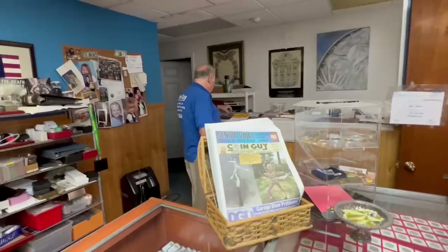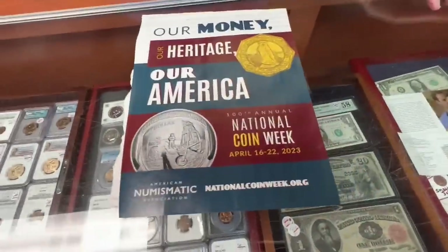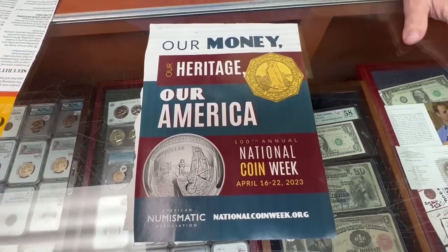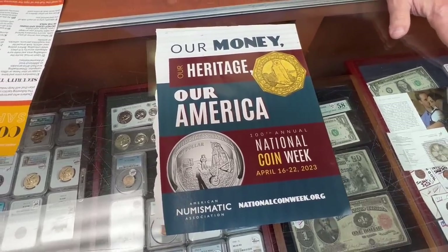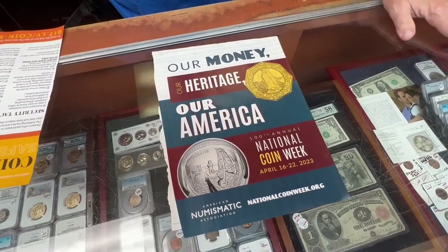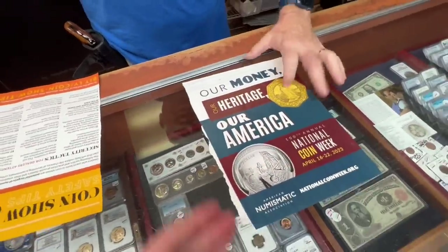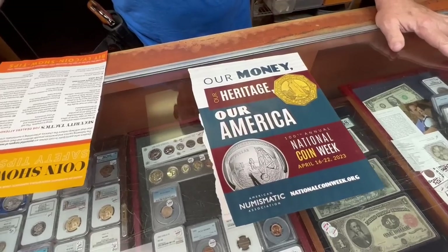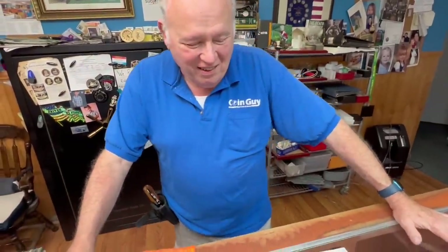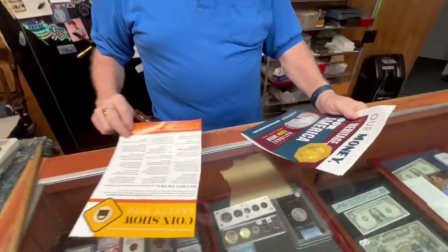Here's the theme of National Coin Week: 'Our Heritage, Our America, Our Money.' That's pretty cool — that's what it's about. Here's the Pan-Pacific $50 gold coin I keep dreaming about. If you were going to get one, would you go for the octagonal? I'd want the octagonal even though the round is rarer. I know a person who has one — I'm willing to trade a '95 proof Morgan for it. It's just so unique and different.